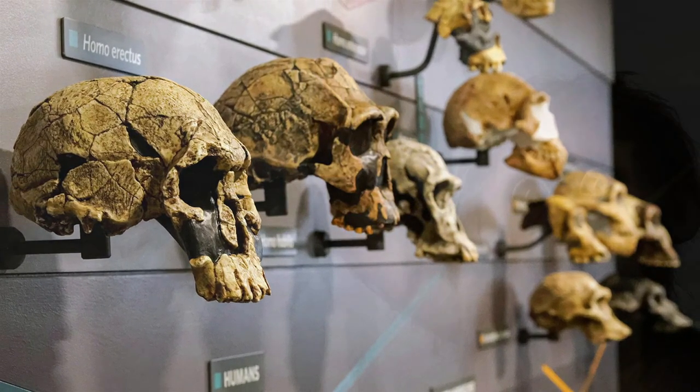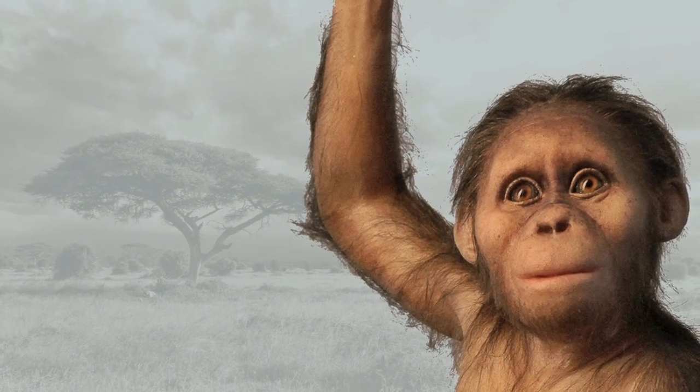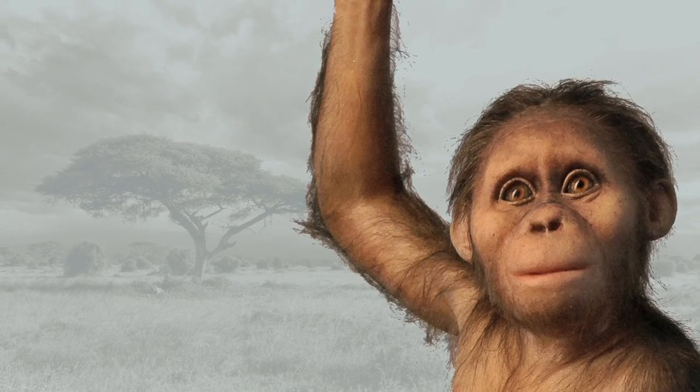That's all for the Australopithecus afarensis brain. If you found this video interesting, check out our analyses of the brains of Ardipithecus and Sahelanthropus tchadensis.